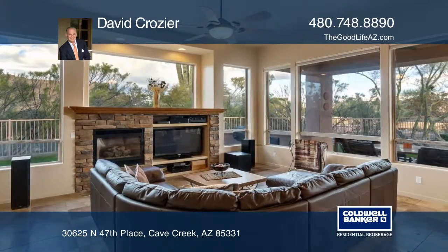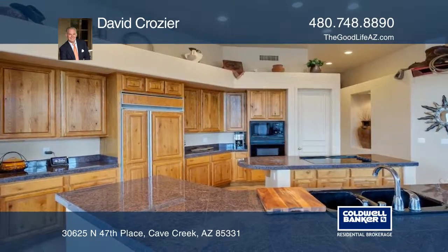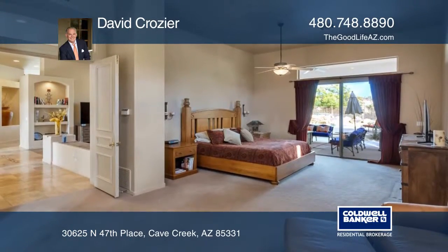Huge windows allow soft eastern light to flow into the open kitchen and family room, and the master suite boasts a gorgeous glass and tile shower with a freestanding tub.